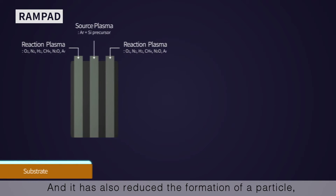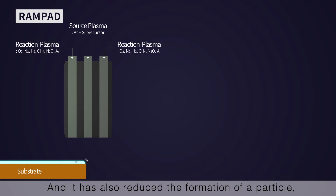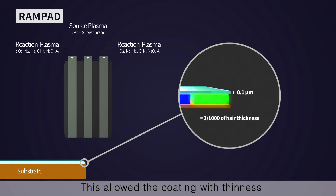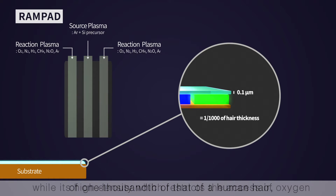RAMPAD has also reduced the formation of particles — damage done by plasma — by removing the remaining gas right after reaction. This allowed coating with a thinness of one-thousandth of that of a human hair.